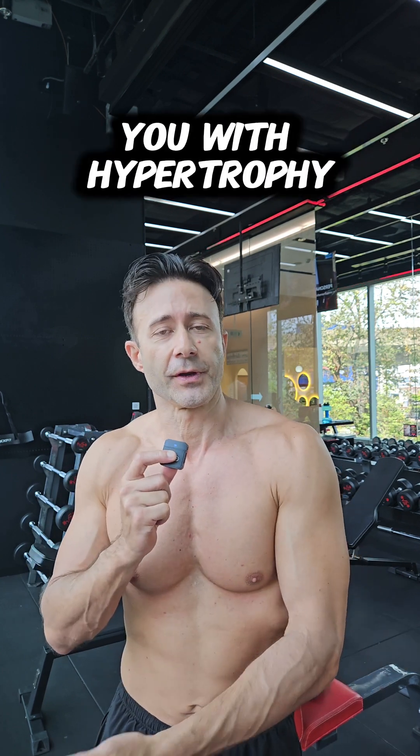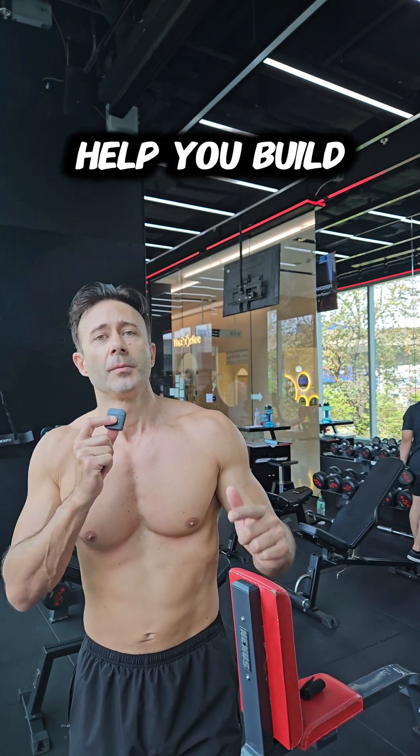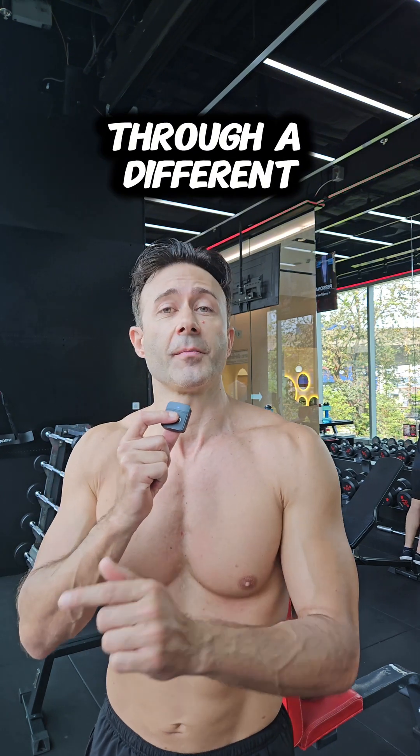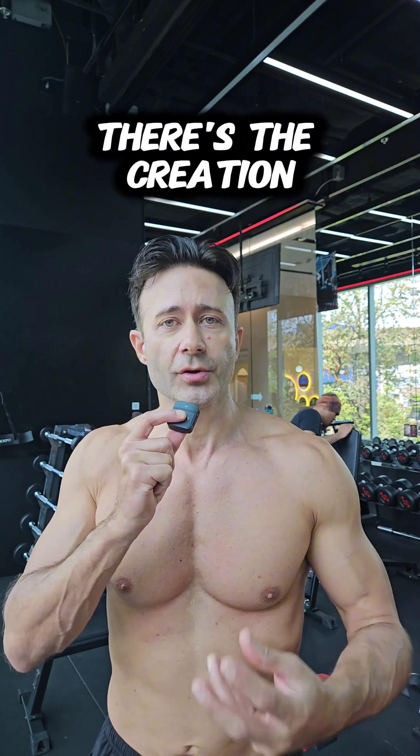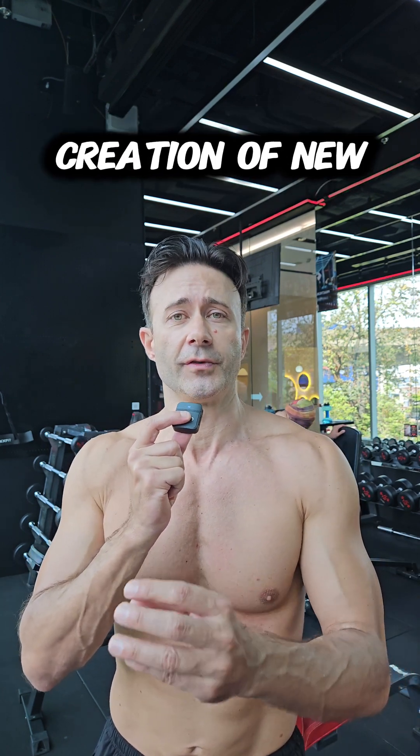IGF-1 will help you with hypertrophy. Growth hormone can also build muscles through a different mechanism, which is hyperplasia — cells proliferate, divide, and multiply. There is the creation of new cells and eventually the creation of new muscle fibers.